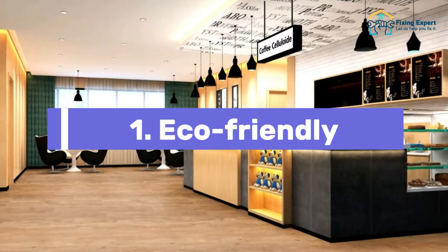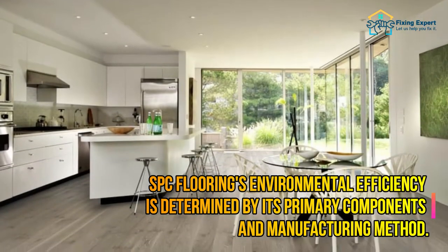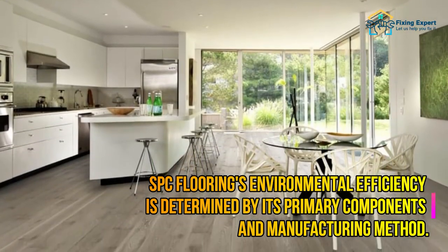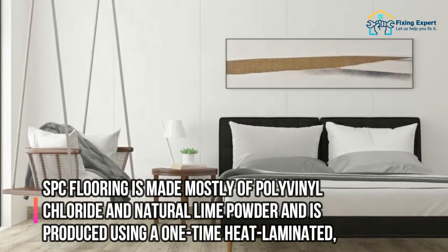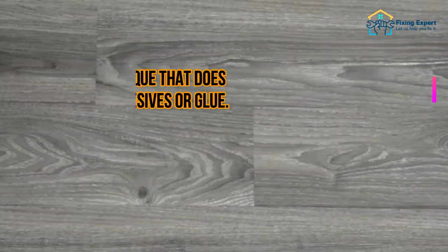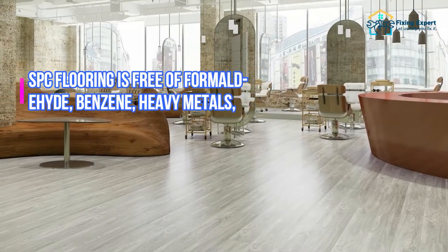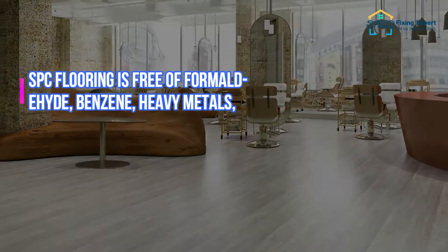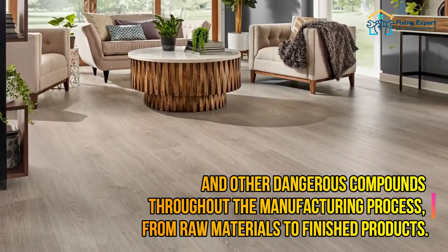1. Eco-Friendly. Formaldehyde is mostly derived from adhesives and glues, as we all know. SPC flooring's environmental efficiency is determined by its primary components and manufacturing method. SPC flooring is made mostly of polyvinyl chloride and natural lime powder, and is produced using a one-time heat laminated, embossed production technique that does not require the use of adhesives or glue. SPC flooring is free of formaldehyde, benzene, heavy metals, and other dangerous compounds throughout the manufacturing process, from raw materials to finished products.